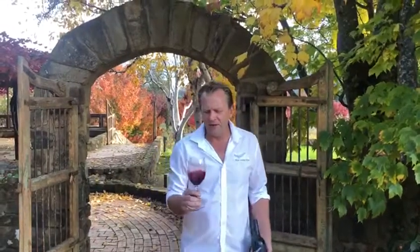Hi there folks, Nick Toy, Feathertop Winemaker, coming to you from our beautiful winery. Just continuing our little series of our Virtual Cellar Door Tasting Notes.